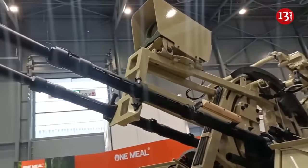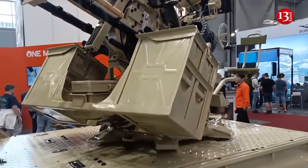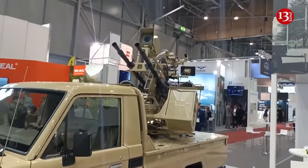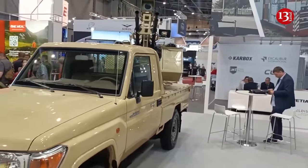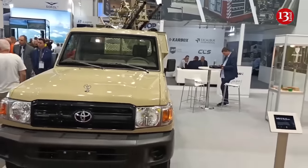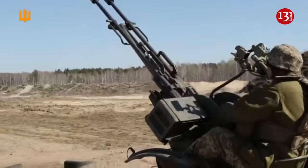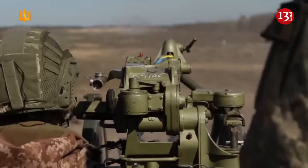There are several modifications of the system, including the four-barrel ZPU-4 and the single-barrel ZPU-1. The Victor MR2, manufactured by Czech company Excalibur, is equipped with day and night sights. 300 rounds of ammunition are ready for firing, and another 300 are placed in spare magazines mounted directly on the carriage. Additional ammunition can be carried in boxes in the vehicle's cabin, along with spare barrels for quick replacement in case of overheating.